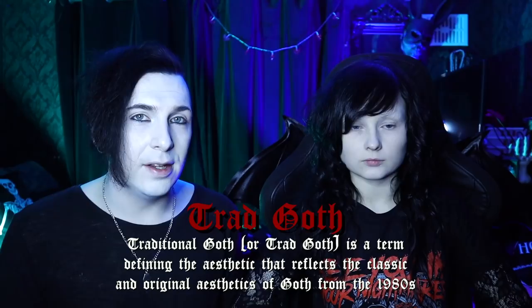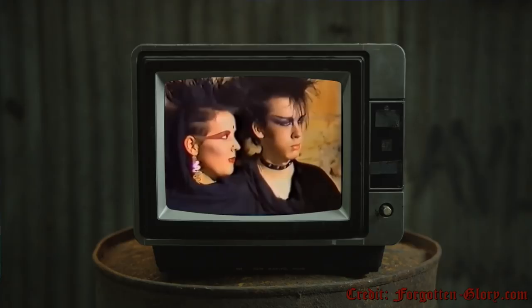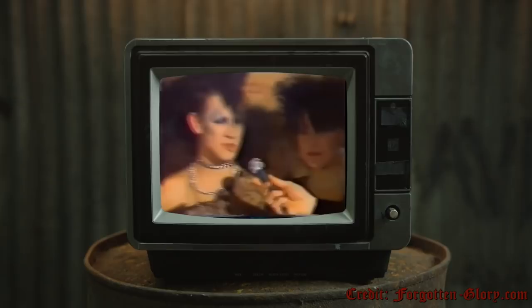Trad goth, contrary to popular belief, is actually a sub-style of goth that popped up in the late 90s to early 2000s as a callback to the original goth style. People started doing trad goth looks as throwbacks to the original gothic style, batcave era fashion - because nobody back in the late 70s and early 80s was actually calling themselves goth. The modern-day trad goth is based on the original aesthetics, with makeup heavily inspired by the late 70s and early 80s Siouxsie Sioux eyeliner looks. It's a very 80s-inspired aesthetic with lots of striking angular makeup, eyeliner, and DIY thrifted clothing.